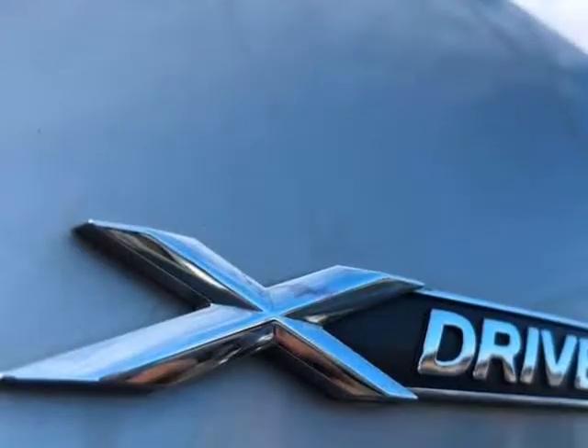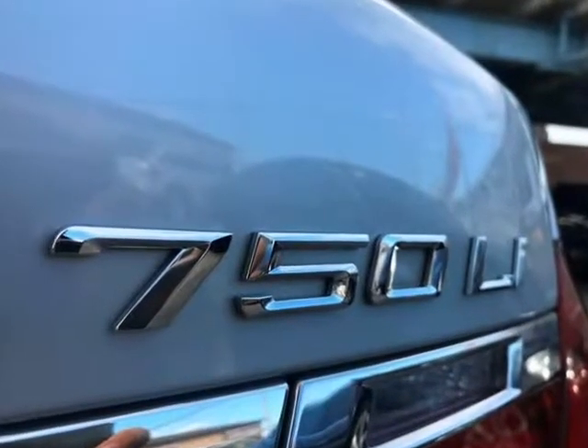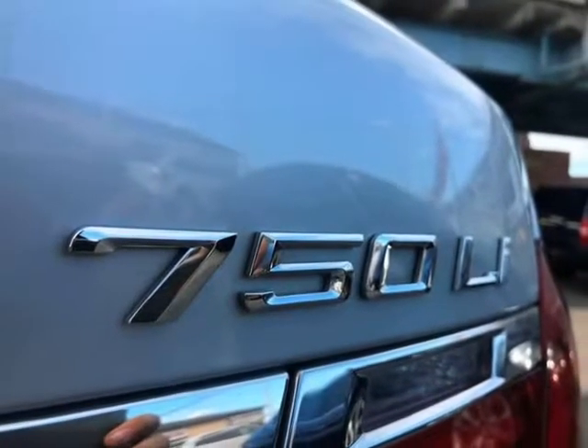Voice-activated navigation system with 3D view and live traffic updates, front and rear park distance control, premium sound system with HD storage, satellite XM radio, and Smart Key with LED keyless entry and push button start.